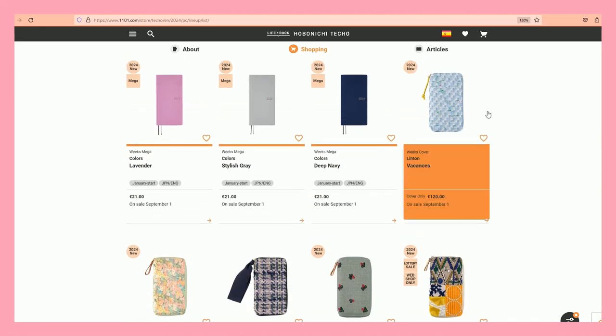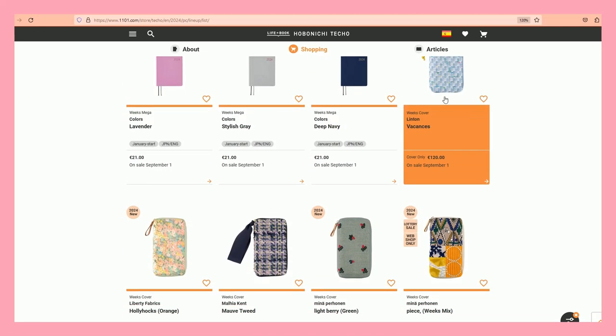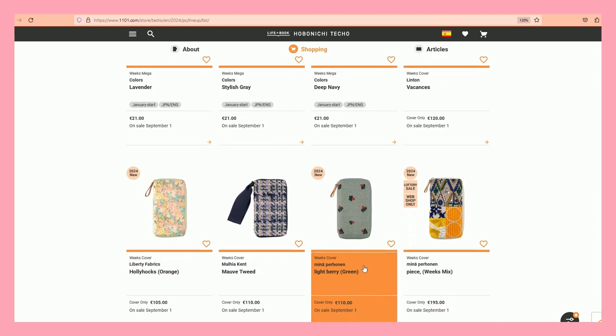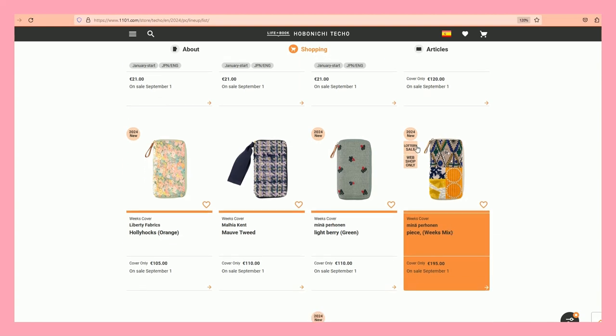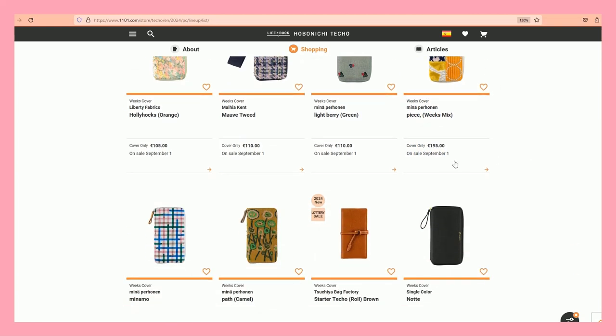Here are the covers: Vacances, Hollyhocks, Mauve Tweed, Lightberry, the Mina Perhonen, the peace one. And there's an exclusive lottery sale — I just love the concept of a lottery sale.